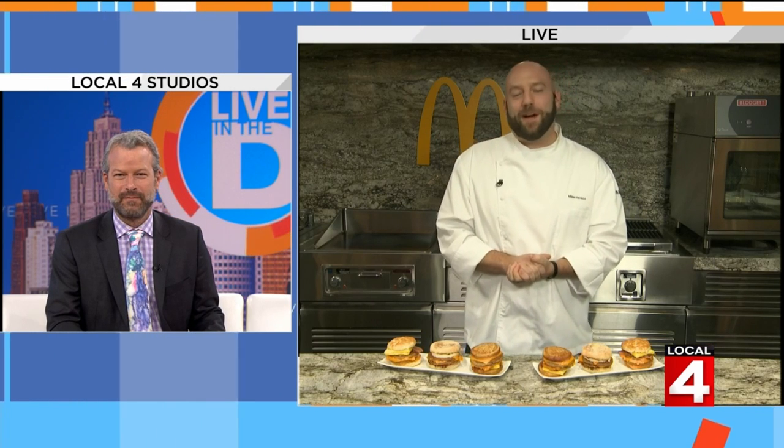Joining us now live from the McDonald's Test Kitchen, just a five-hour drive from the D to downtown Chicago, is McDonald's top chef Michael Harris. Thank you for being with us, my brother in the arches of Golden.